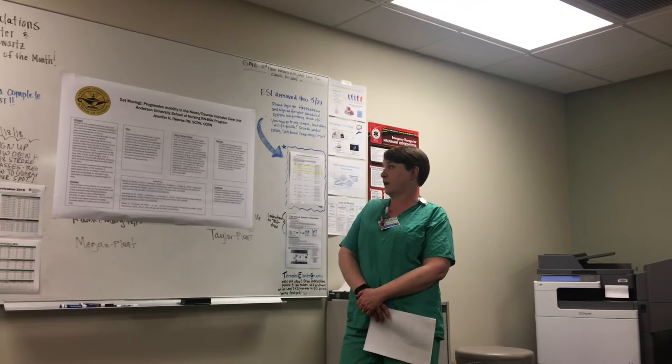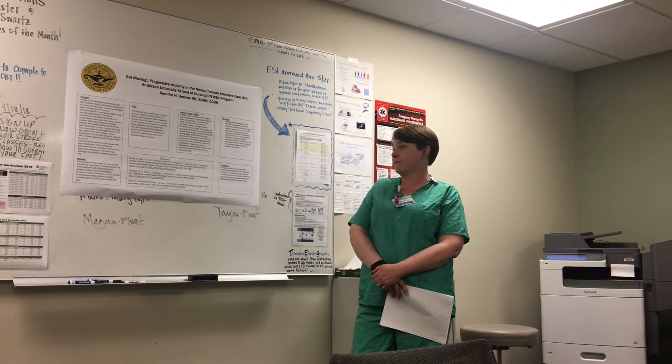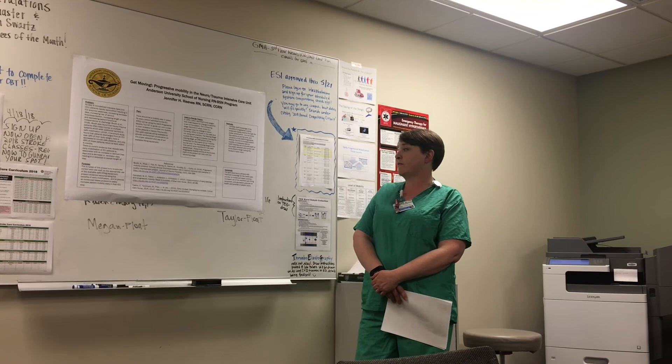Overall, our outcome would be to refreeze with improved knowledge for the healthcare provider on evidence-based practice, increased use of the available safe lifting equipment, and decreasing the potential for injury to both the healthcare provider and our patients.